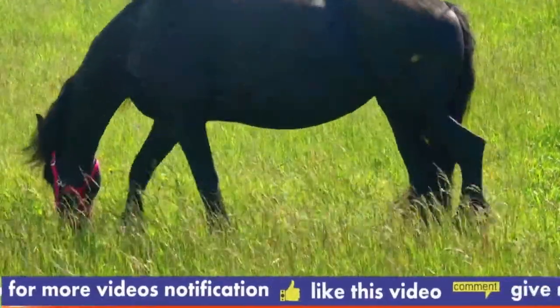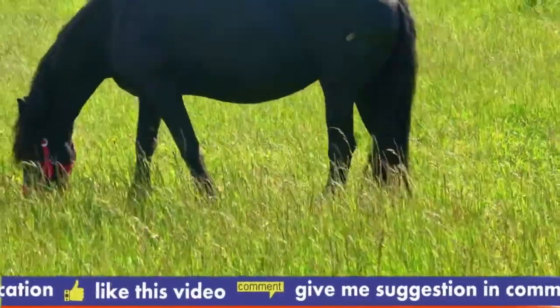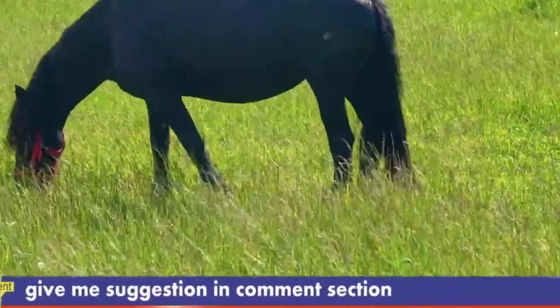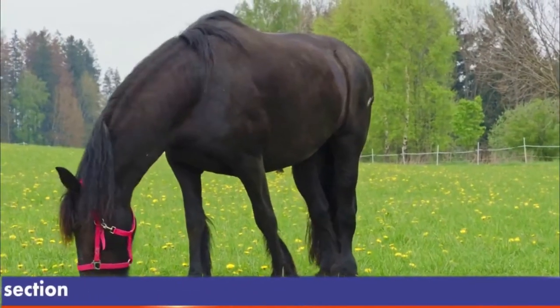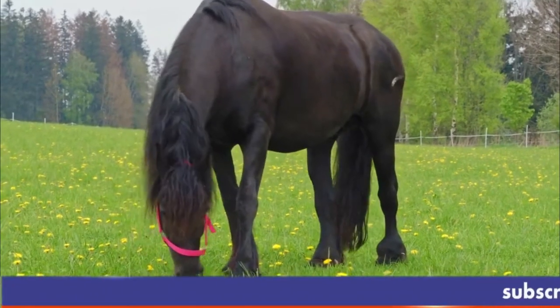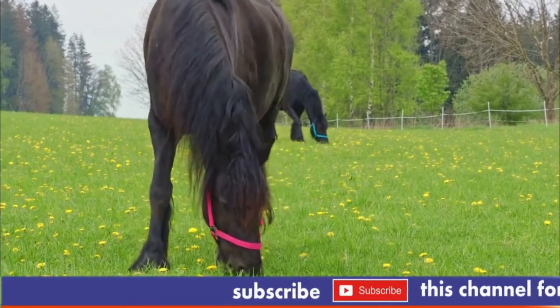Through the early Middle Ages and high Middle Ages, their size enabled them to carry a knight in armor. In the late Middle Ages, heavier draft-type animals were needed. Though the breed nearly became extinct on more than one occasion, the modern-day Frisian horse is growing in numbers and popularity, used both in harness and under saddle. Most recently, the breed is being introduced to the field of dressage.